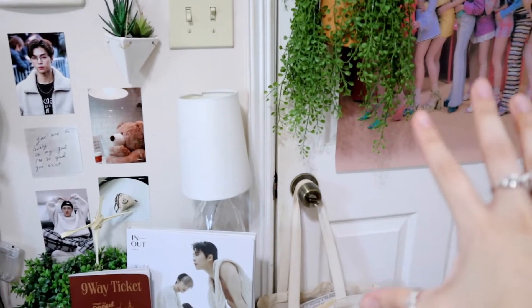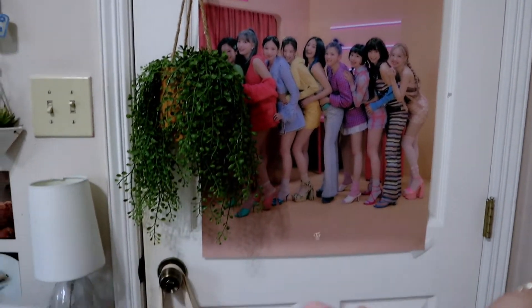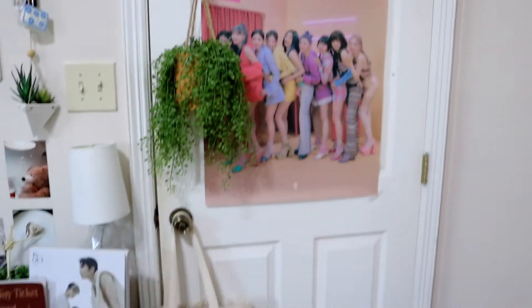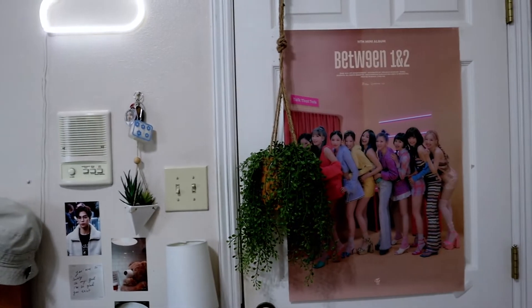So right after you close my door, you see my little fake plant and I have a Twice Between One and Two poster. I used to have a Billy poster but it felt too small for this area because my door is kind of big. I ended up putting that one there and I think it looks really really cute. I don't really have girl group posters up in my room, so I thought it was a nice change.